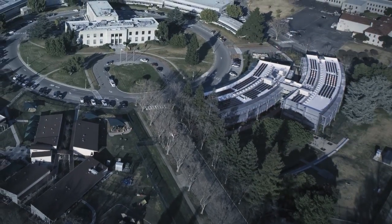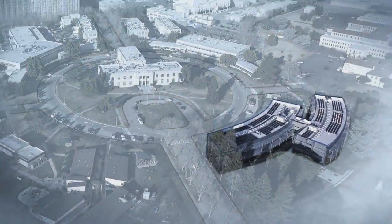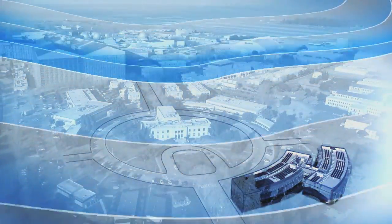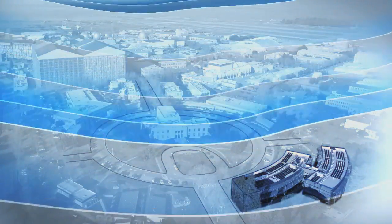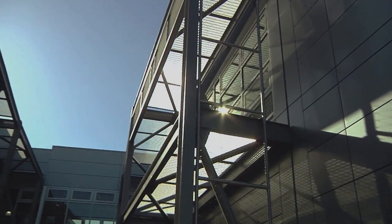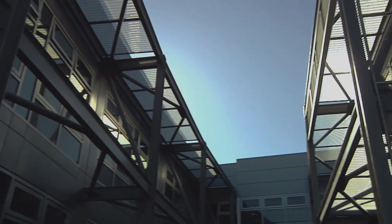Our solution for Sustainability Base is really a combination of high technology and ancient wisdom. We were able to set the building on an east-west axis to take advantage of and capture the breezes coming down the bay from the north on a daily basis. We could minimize the depth of the building to about 55 feet and create a building that really operates as much as possible on natural ventilation.